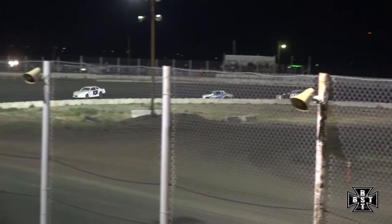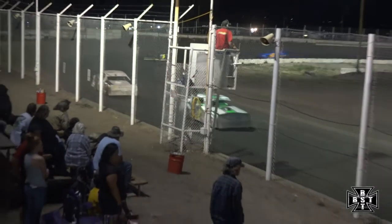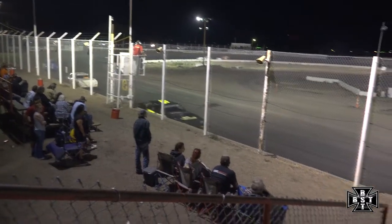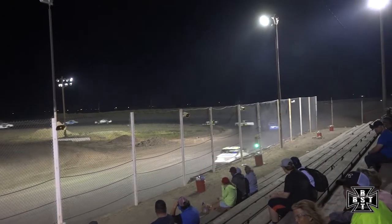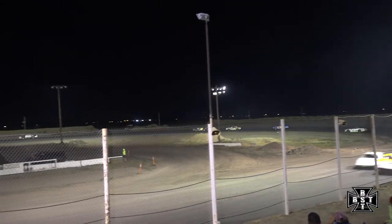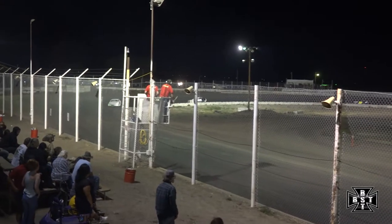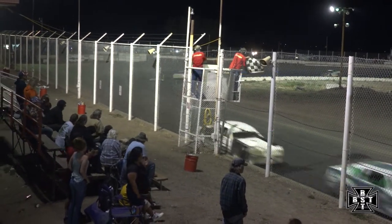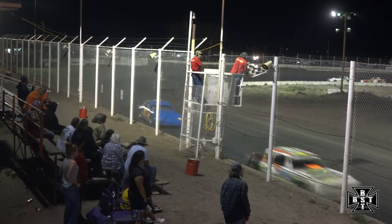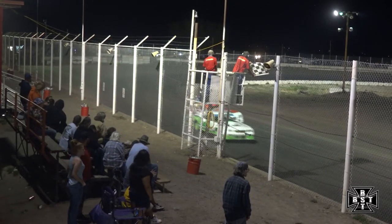Single file front to back now for your IMCA Stock Cars. White flag is out, one more time around for Jeremy Frenier. Frenier will lead us down the back straightaway for the final time, looking to pick up another IMCA Stock Car feature win. Final set of corners, the 17-J. Jeremy Frenier legs it to the checkered flag, picks up the Stock Car feature win here tonight at I-76 Speedway. Cross Cobb second, Bellum rounds out the top three.